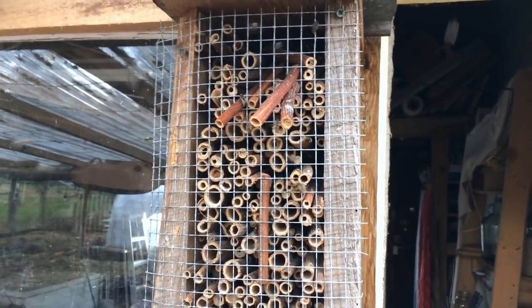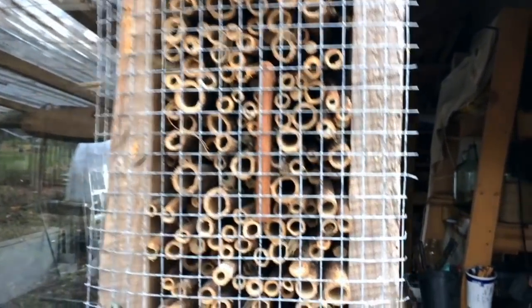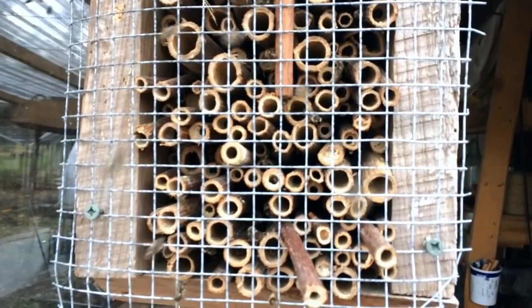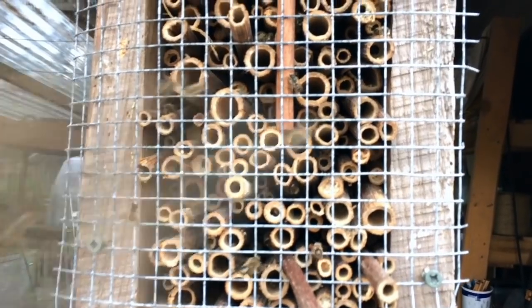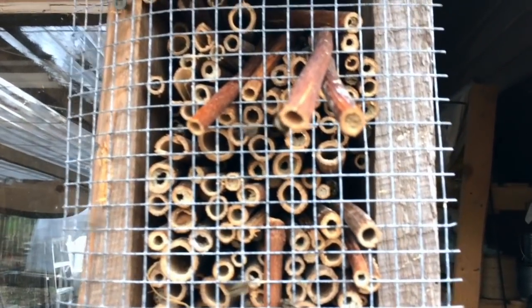The native pollinators — the mason bees, mud bees — maybe folks that are really knowledgeable about bees can help us identify exactly who we're looking at here. But whoever these little lovely beings are, the Japanese knotweed housing that we set up for them last spring was compelling enough for them to lay eggs and occupy the space, and now they're waking up and just exploding in numbers.